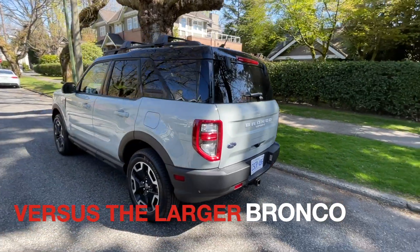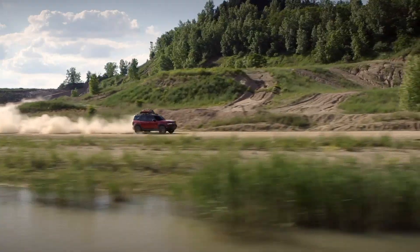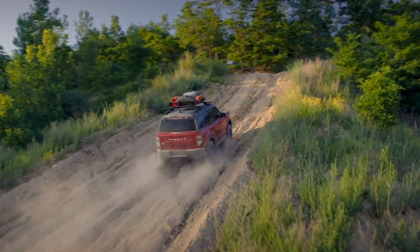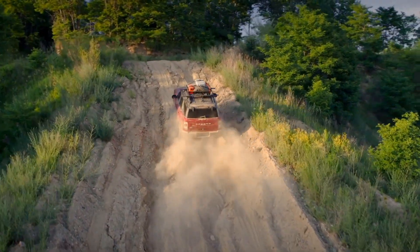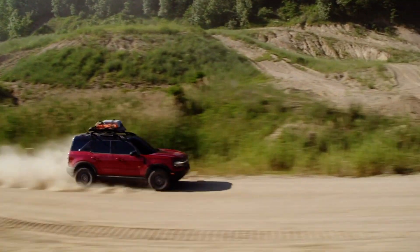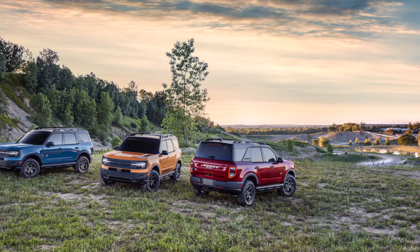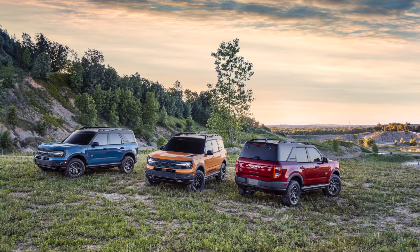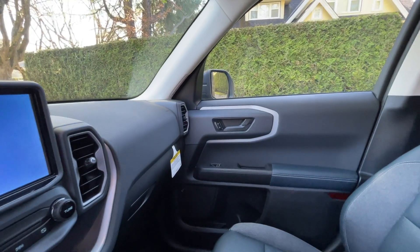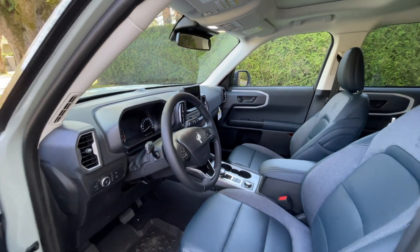As an automotive engineer, I have different perspectives about cars and trucks that I drive. Let me walk you through some basic background on this new Bronco Sport. The most important thing to notice is that it is actually based on a car body — specifically what we call a unitized body or monocoque body — so it doesn't have a separate frame.